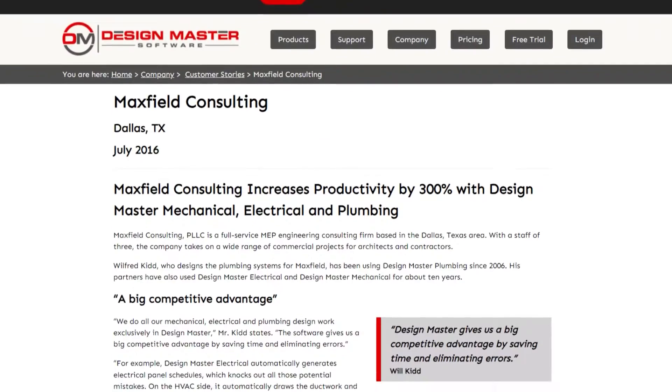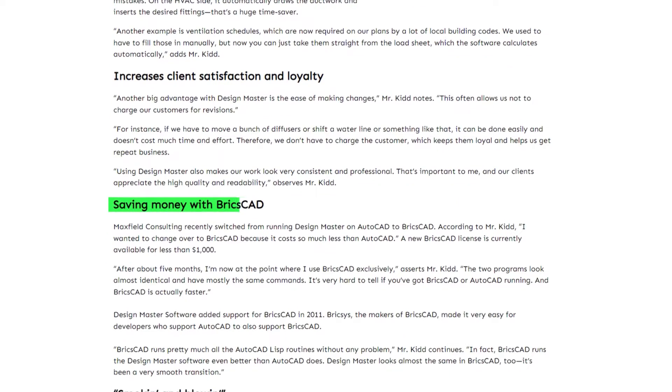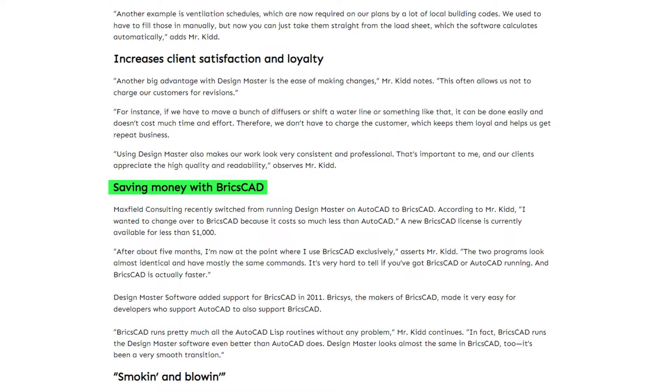So we supported BricsCAD and kept upgrading our software with each new version. It never had great success, but we did have a number of customers using BricsCAD with our software. Unfortunately, that all came to an end with BricsCAD version 23 and continuing in version 24.